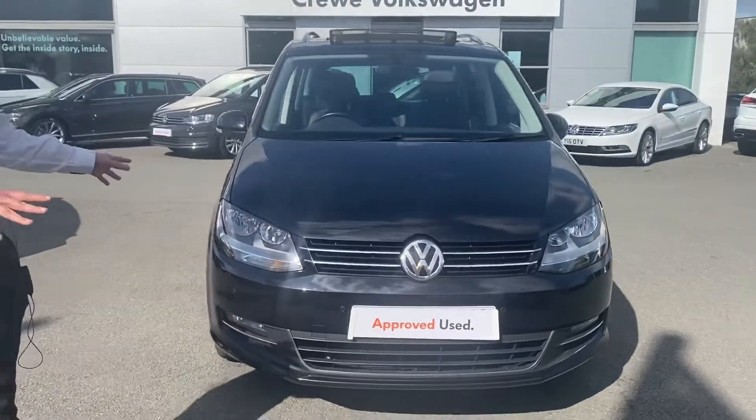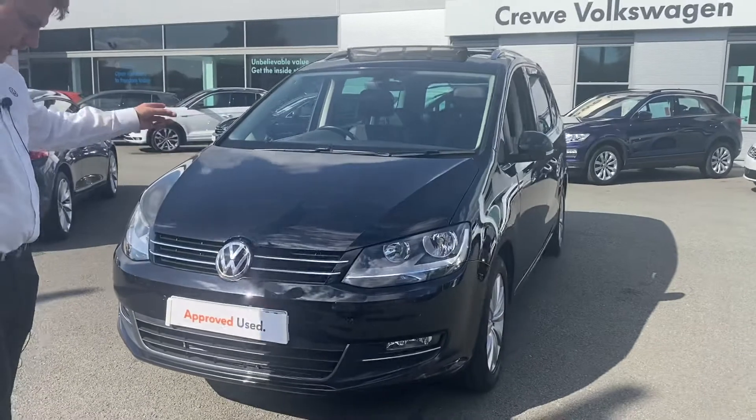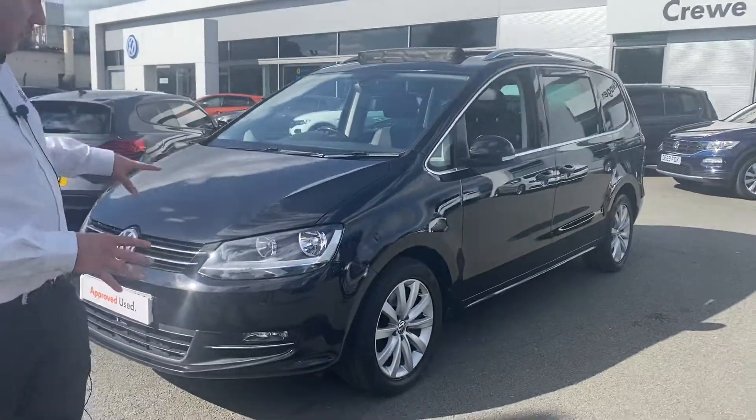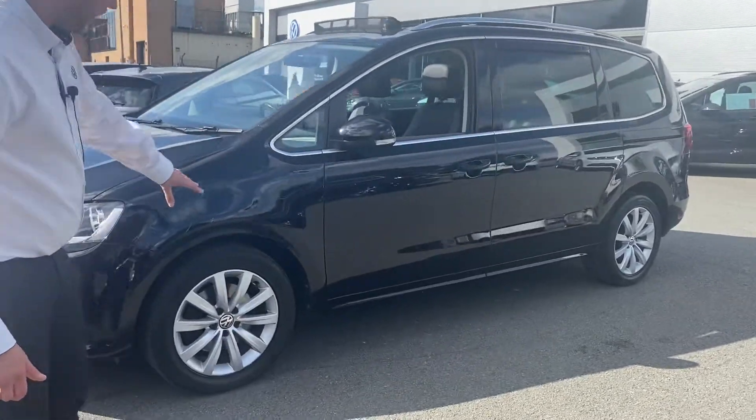So on the front here, for example, you can see you have got the parking sensors, which you've also got on the back of the car as well. It does also have adaptive cruise control. And you've got 17-inch beautiful alloys on here also.